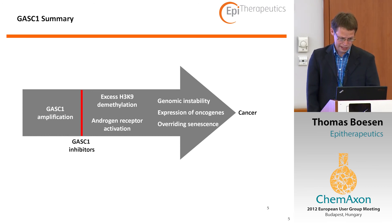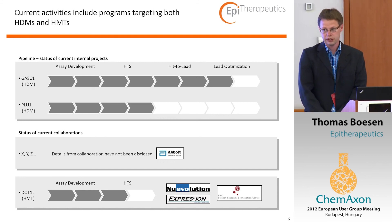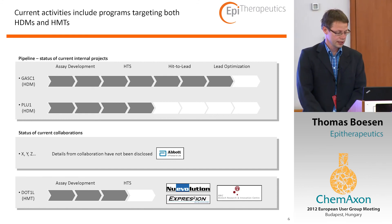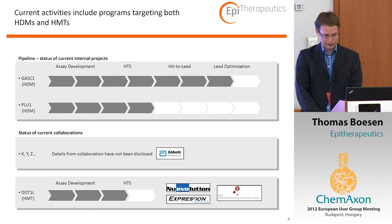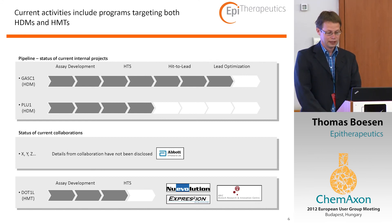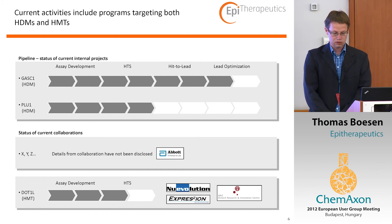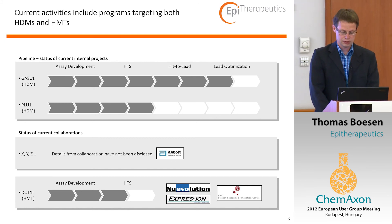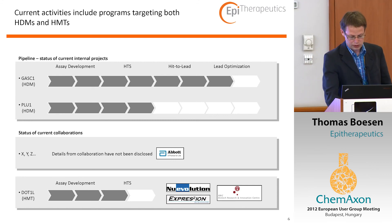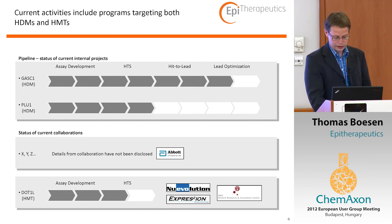This is a novel and growing area that has attracted much attention over the last couple of years. We have some very early discovery programs on different demethylases. We have the collaboration with Abbott, which I can't say anything about. And then we have a project on a methyltransferase where we are collaborating with the Komen University, different small biotech companies in Denmark, supported by the Danish High Technology Foundation.